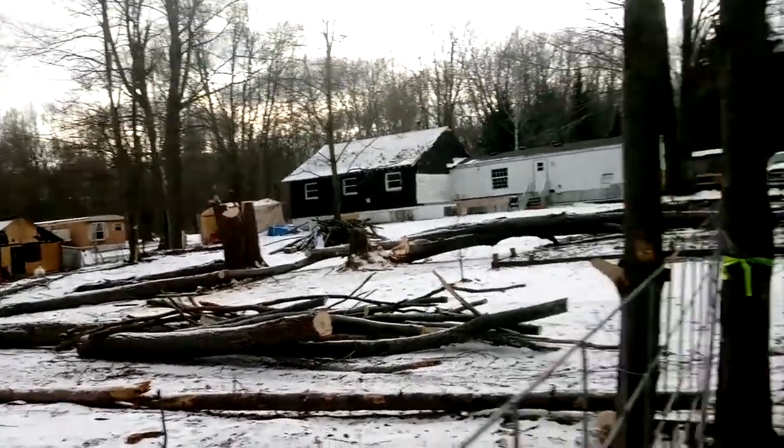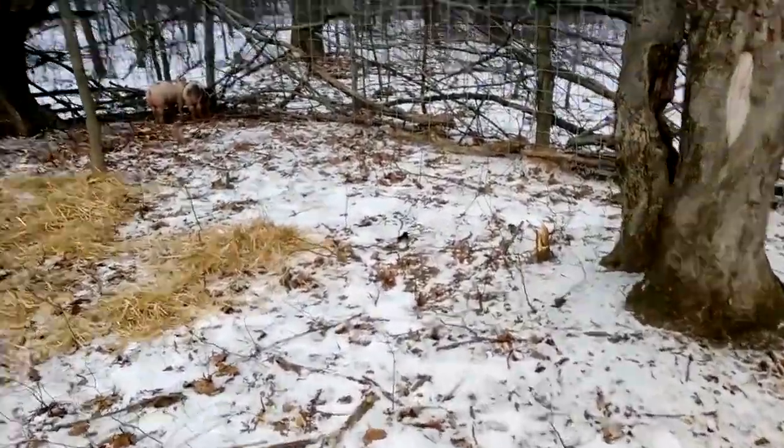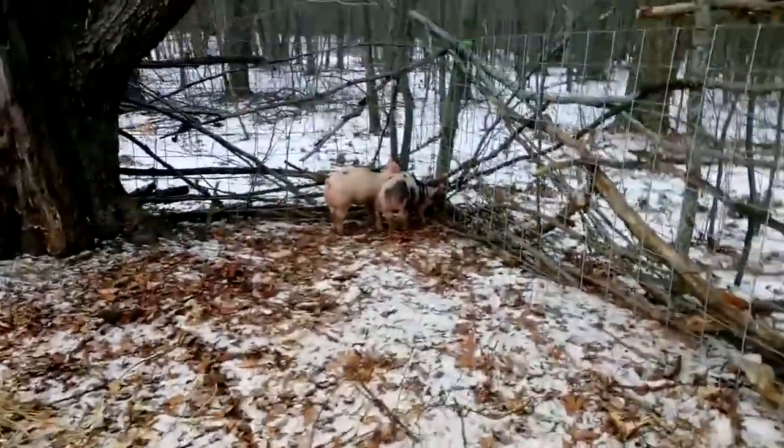Temperatures dropped pretty good in the last couple of days, so I've just been doing a little bit here and there — staying warm, then going back out and doing a little more.